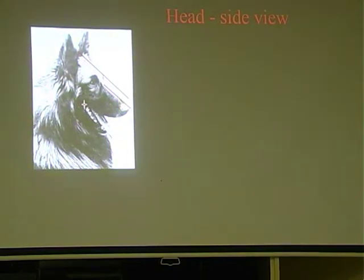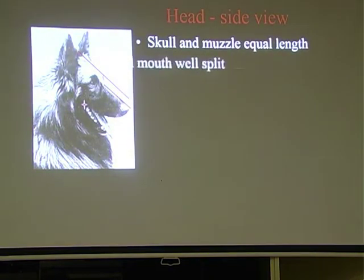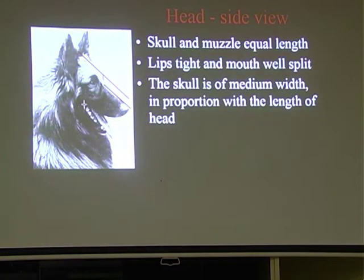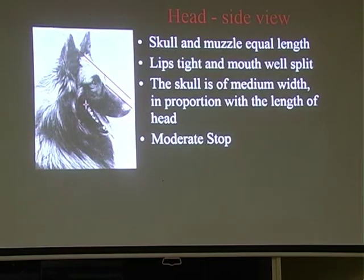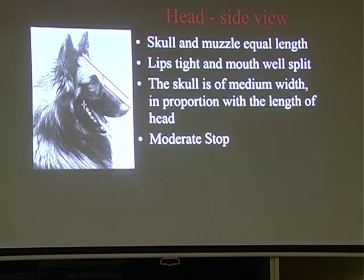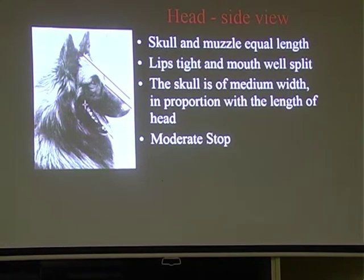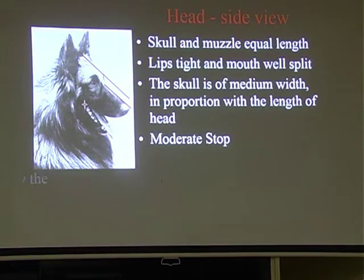The Belgian Shepherd has a wide split mouth, so the split goes quite high up into its cheek. The skull is of medium width and in proportion with the head - moderate widths, everything balanced and in proportion. A moderate stop is very important and we are starting to lose them a bit. If you've got two dogs that are really nice and one's got more of a stop than the other, you should lean that way. We shouldn't have ski slope heads.